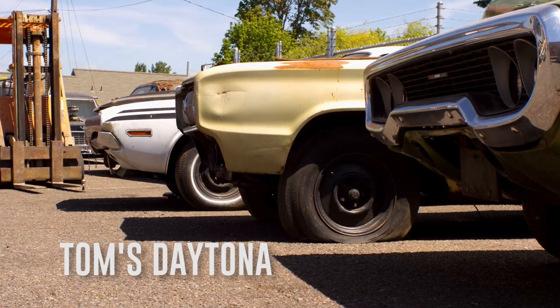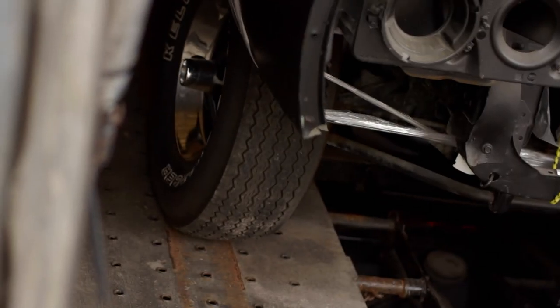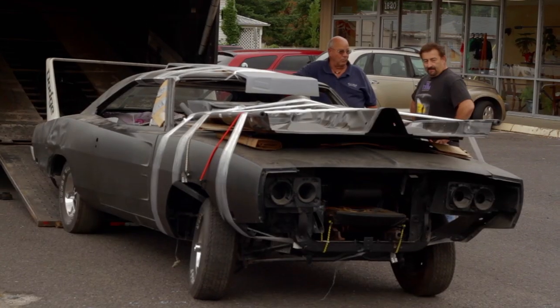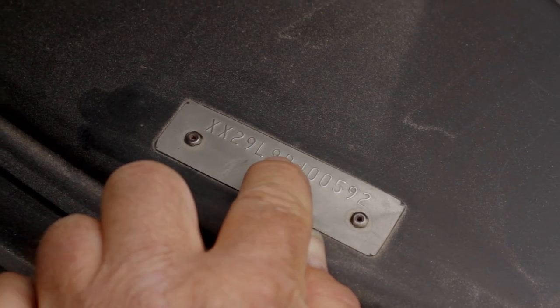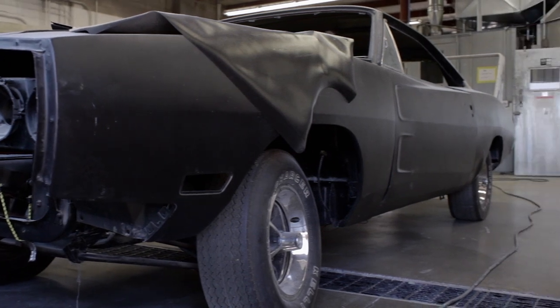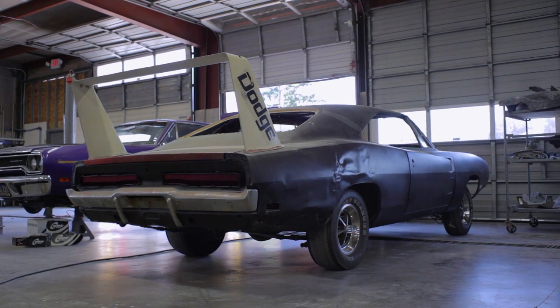Last year, Graveyard Cars was entrusted with one of the most iconic Mopar muscle cars to ever be assembled, the 1969 Dodge Charger Daytona. This real XX29 car is one of only 503 ever built. Not only did we inherit one of the coolest muscle cars of all time, but it also turned out that we inherited its owner, Tom Partridge.